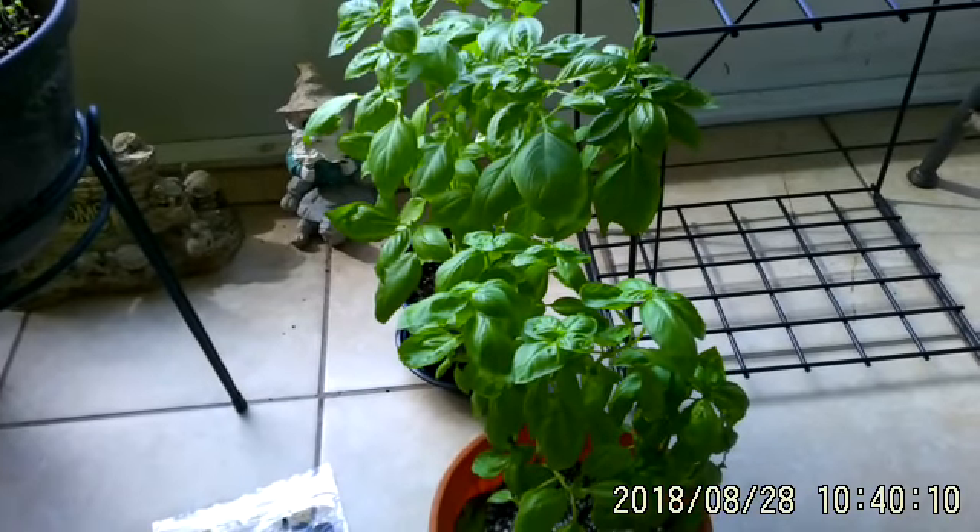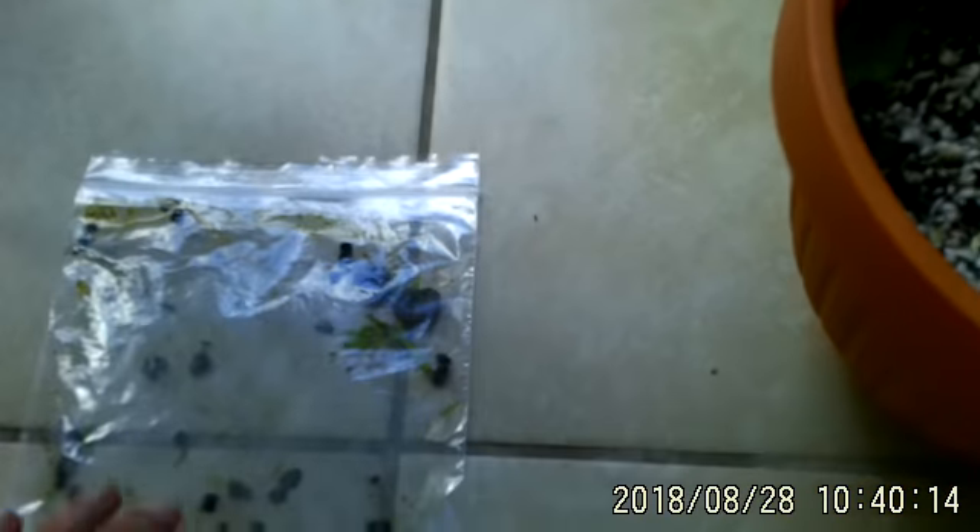Hey guys, Stacy here. We grow again. I got caterpillars munching my leaves — I took these photos. These little caterpillars are being so destructive to my basil and I found them inside.